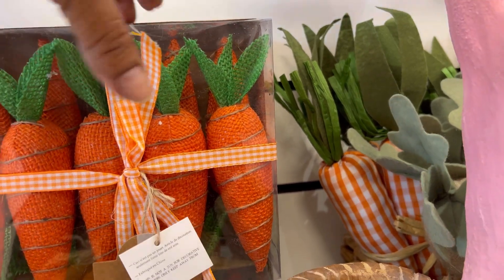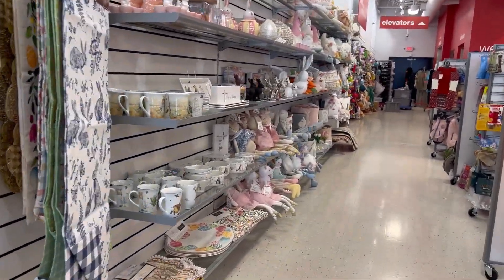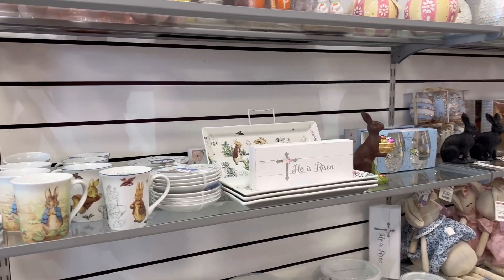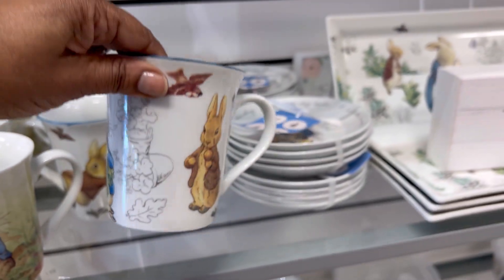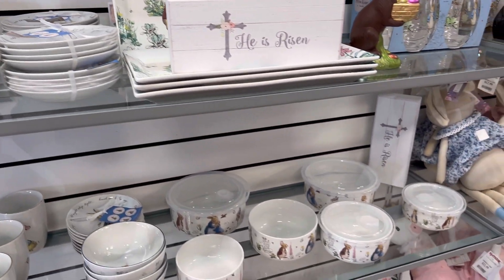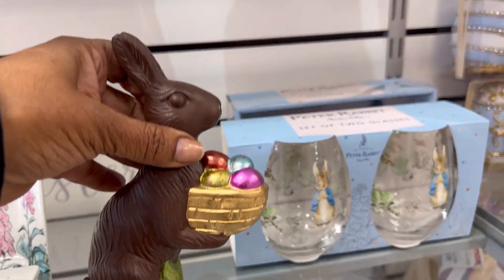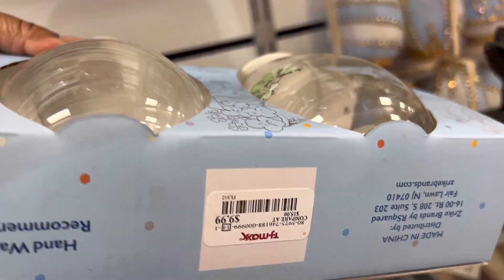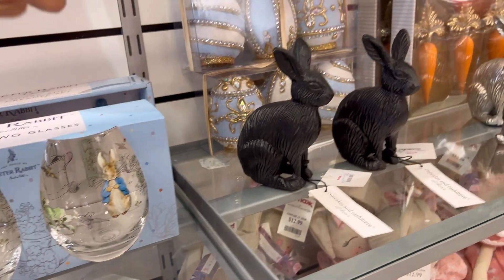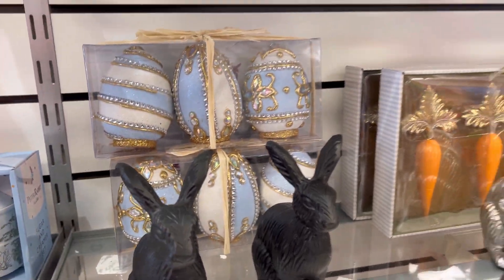How much are the cameras? $7.99. I think they're $10. There's little mugs — $4.99. There's a chocolate bunny — $6.99. Oh, this is cute — Peter Rabbit. That's a set of two glasses, $9.99. See the black buttons? They're cute. There's $7.99.